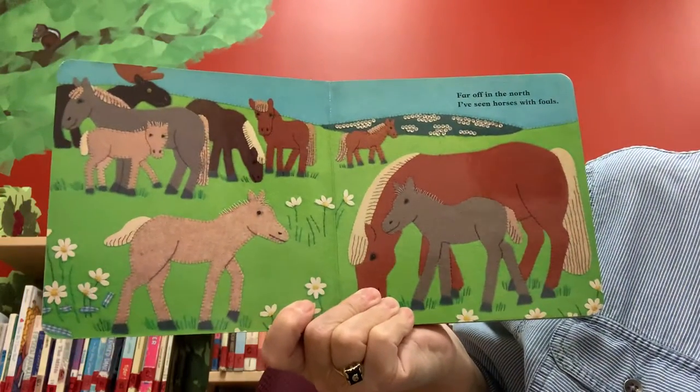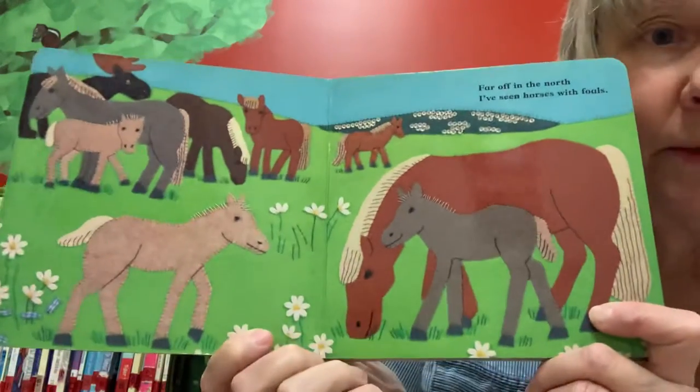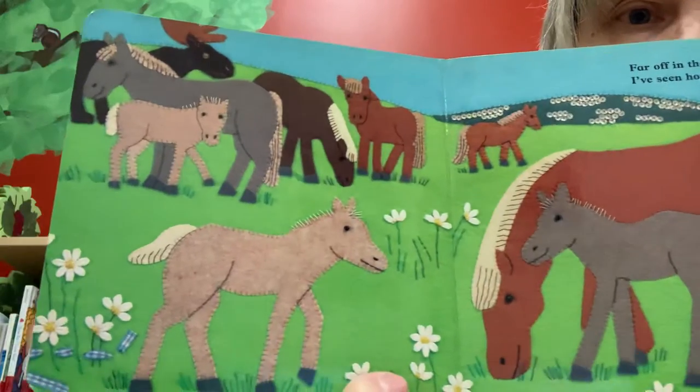Claire Beaton has done the beautiful artwork inside — it all looks like real sewing, it's very cool. So you have to keep your eyes peeled and see if you can find the elusive moose. Far off in the north, I've seen horses with foals. Look at all those horses — do you see a moose in there anywhere?